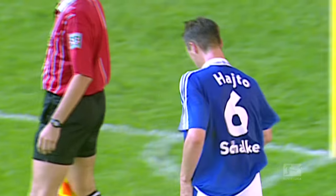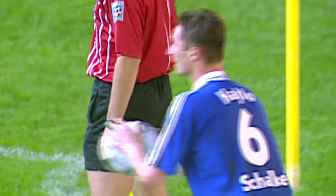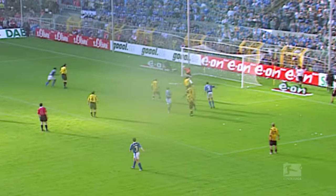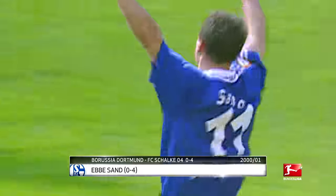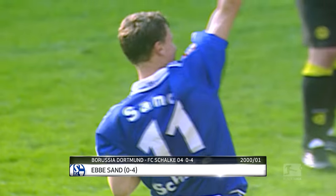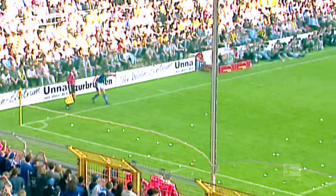Our runner-up sees Tomas Haidtow produce a monster throw-in, and Ebbe Sand provides a delicate but deadly touch. You can't blame him for enjoying the celebration. Schalke's Danish Eurofighter wrapped up a 4-0 win for the Royal Blues against arch-rivals Dortmund with this one. The assist and the finish were both spectacular.